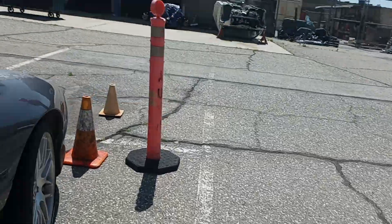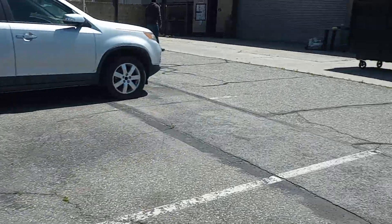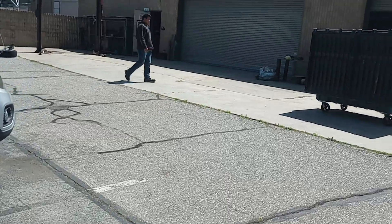Anyway, that's my pickup truck rant on why I think America should make smaller and more useful pickup trucks. Goodbye.